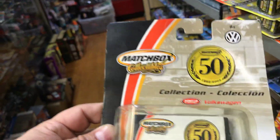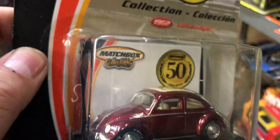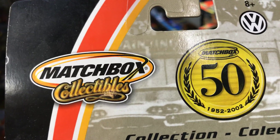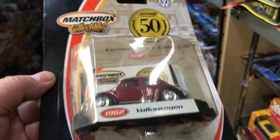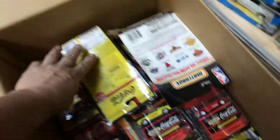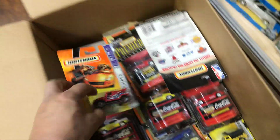Here we have a Volkswagen — awesome piece. It's for the 50th anniversary of Matchbox, and I think this year they're already at the 60th. It says right here 1952 to 2002 — wow, it's been that long. And here's the Matchbox Model A Ford. Here we have another Volkswagen — a 1962 Beetle, pretty cool. We have a Ridge Raider off-road vehicle.